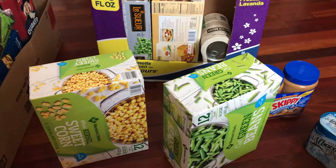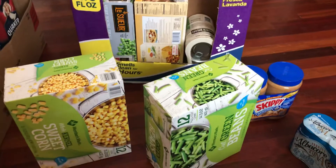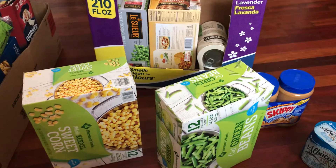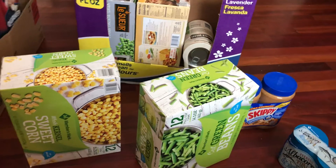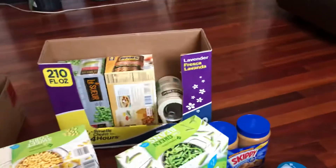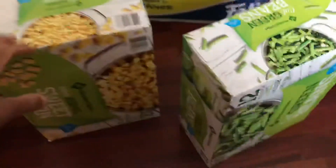Hey guys, welcome back to Mommy and Son's Pricing Crew! I am moving soon, so this is a new house grocery shopping haul. I'm getting a lot of things while they're still in stock because sometime next month or beginning of June, my son and I will be moving out of my mom's house. I spent maybe $160 and had it delivered from Instacart — shout out to Instacart! Let's get started.